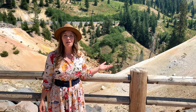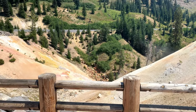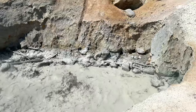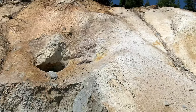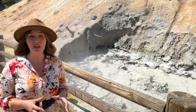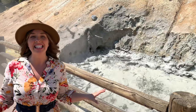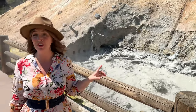This giant boiling mud pot measures over five feet across. It's amazing to think we're actually standing in the middle of an ancient volcano that once towered 11,000 feet high, and about five miles below us lies a giant pool of magma that still keeps this geothermal feature active today.